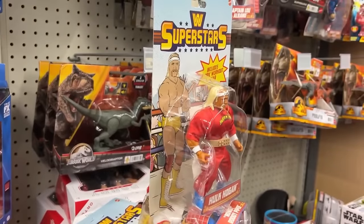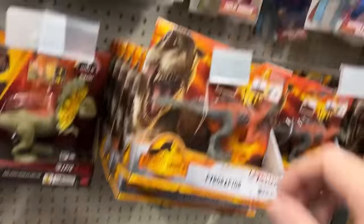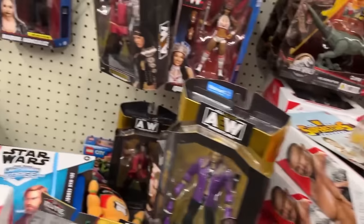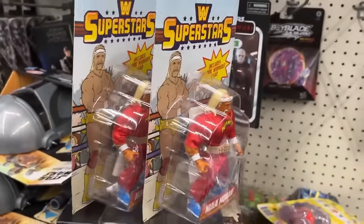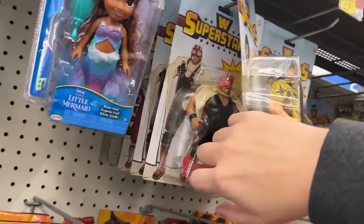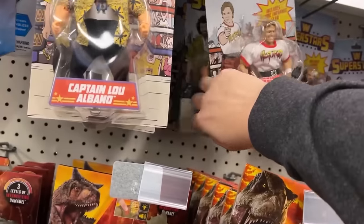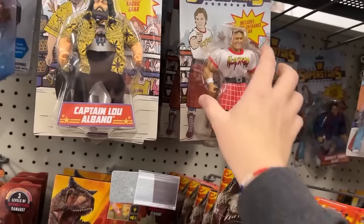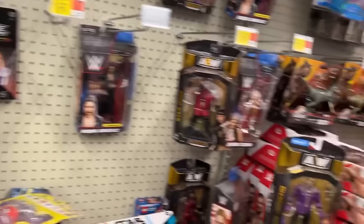Kind of hard to get him with the blue boots - there we go, Hogan chase. Oh my god, look back there - move the dinosaur out of the way - another one! Two blue boots Hogan chases in the same way. I've found three of these chase figures here at this Walmart now. Let's find a place to stand these up and get a picture for the thumbnail. Two Hogan chase figures - that is awesome!